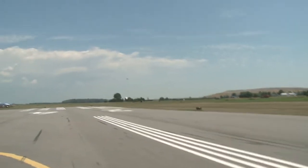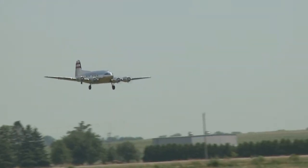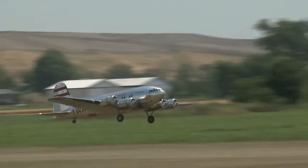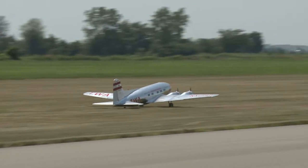Now watch how beautiful, folks, he brings it in. He's fighting the wind a little bit, but look how smooth and beautiful that plane is. Way to go, Carl.